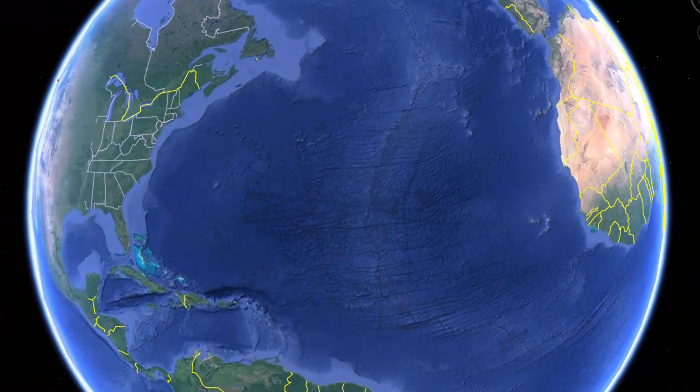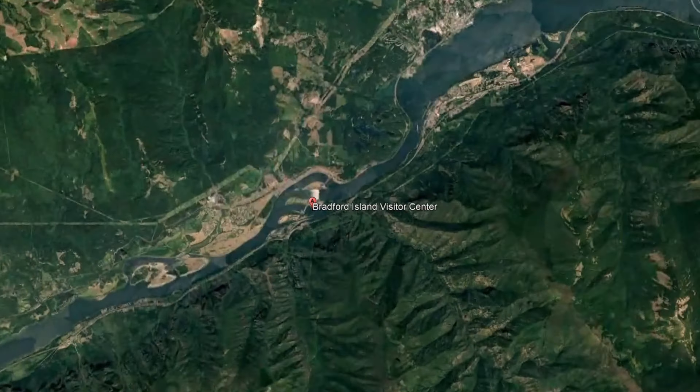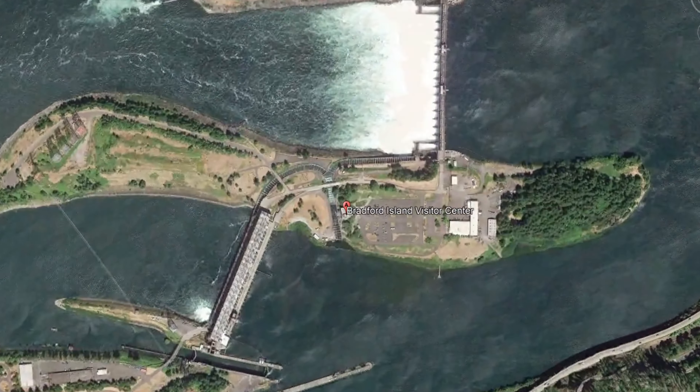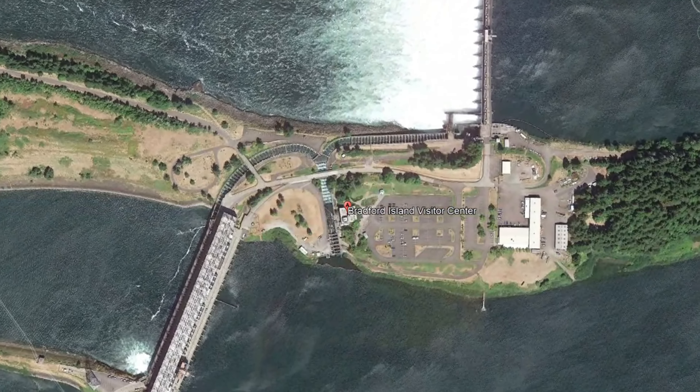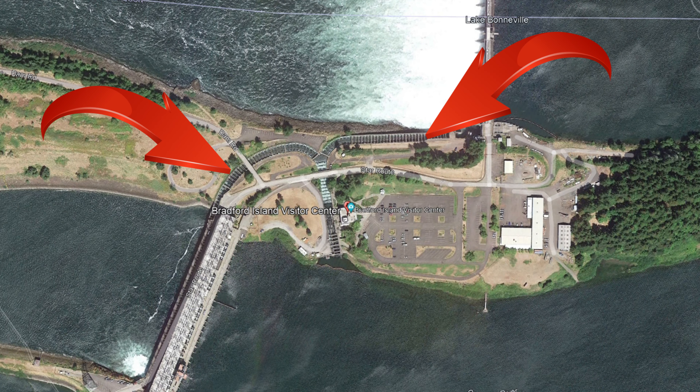146 river miles up the Columbia from the Pacific Ocean and roughly 40 minutes from Portland, Oregon, you'll find the Bonneville Dam — the first dam that Chinook, Coho, Steelhead, and other fish come to as they make their way to their native spawning beds or hatcheries further upriver. To pass the dam, they must conquer an impressive ladder system.